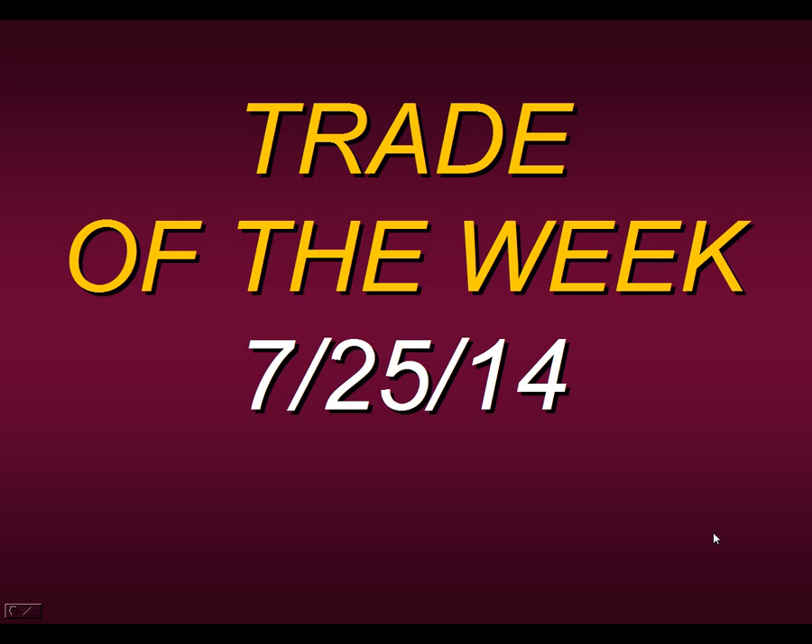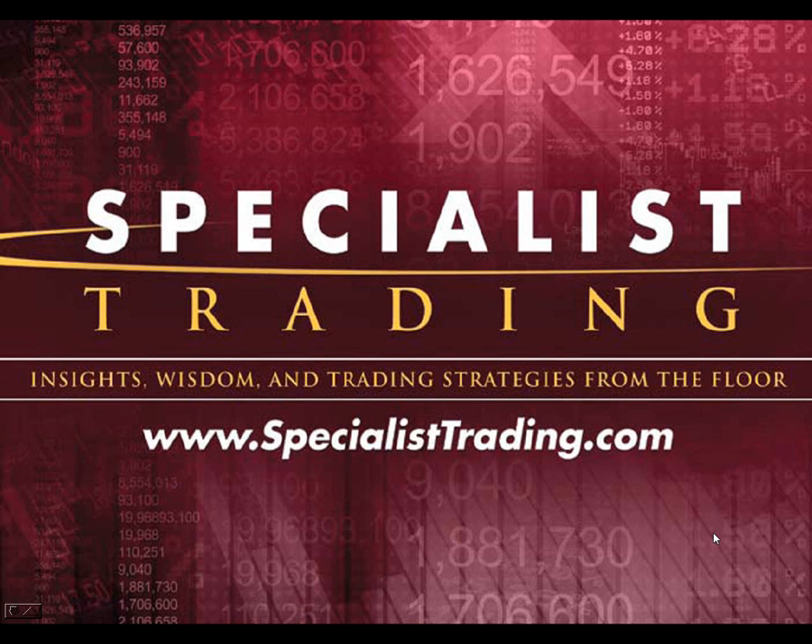Hello and welcome to this presentation of the Trade of the Week for the week ending July 25th, 2014. My name is Steven Primo. I am the President and Founder of Specialist Trading. For those of you who are unfamiliar with my website, we are first and foremost an educational company where I teach all of my students and members all of the strategies and tips and techniques that I've accumulated in my 37 years of trading.